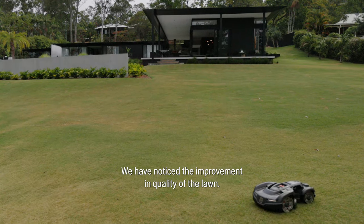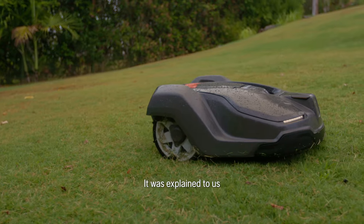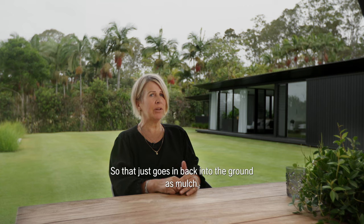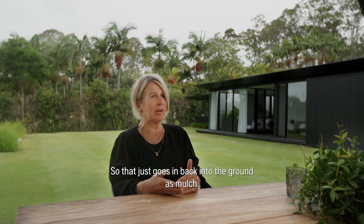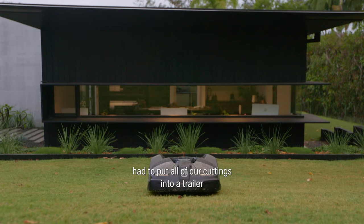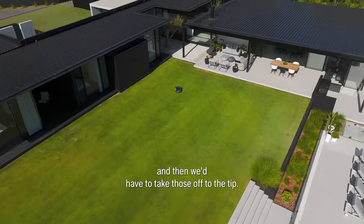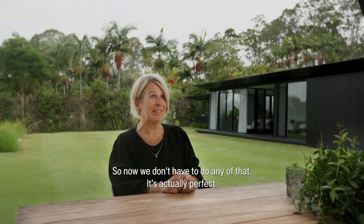We've noticed the improvement in the quality of the lawn. It was explained to us that it would only take off about half a millimetre, but it does so daily, and that just goes back into the ground as mulch. Before, we'd actually have to put all our cuttings into a trailer and take those off to the tip — now we don't have to do any of that. It's actually perfect.